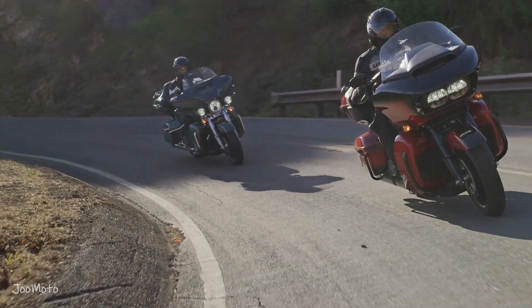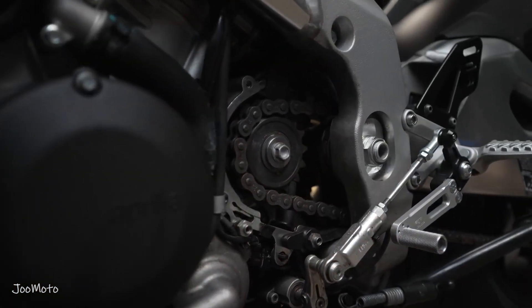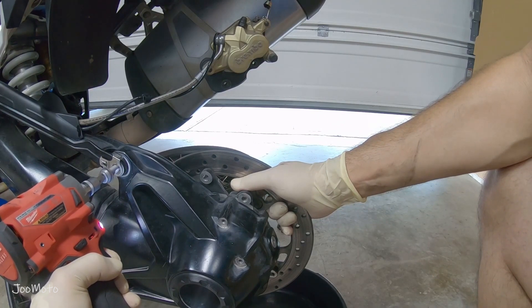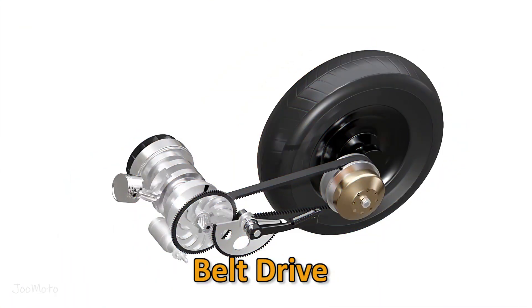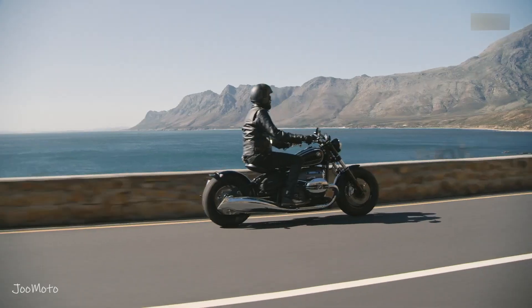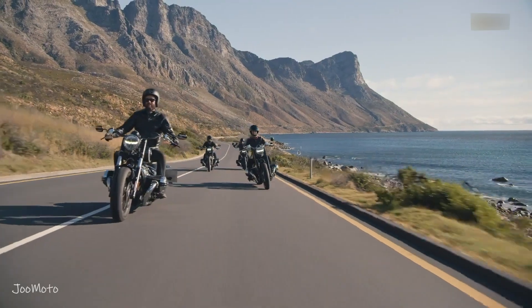Among these components, the drive train system is an essential and often underappreciated part that plays a crucial role in transferring power from the engine to the rear wheel. When it comes to the heart of a motorcycle's drive train system, there are three primary options: chain drive, belt drive, and shaft drive. Each of these drive systems has its own set of advantages and disadvantages, which can greatly impact a rider's experience.